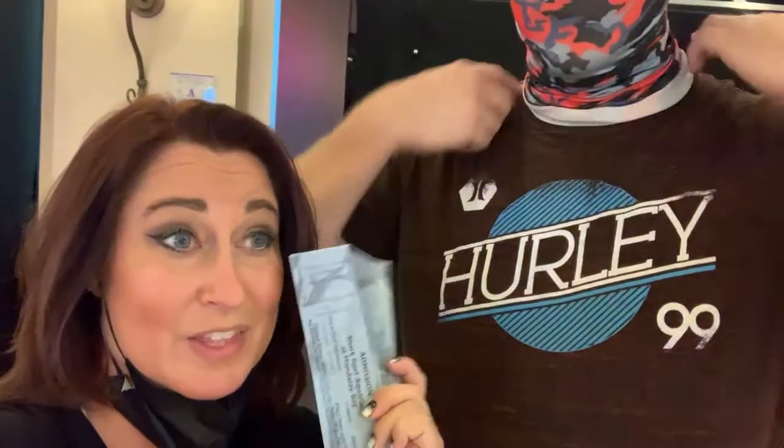We have our tickets for the Shark Reef Aquarium at Mandalay Bay. We are waiting in line for our turn to go in because they are very limited on how many people they can let in right now. We got these tickets using the My Vegas Slots app — buy one get one — and we also got a special rate of only $20 since we're staying here.